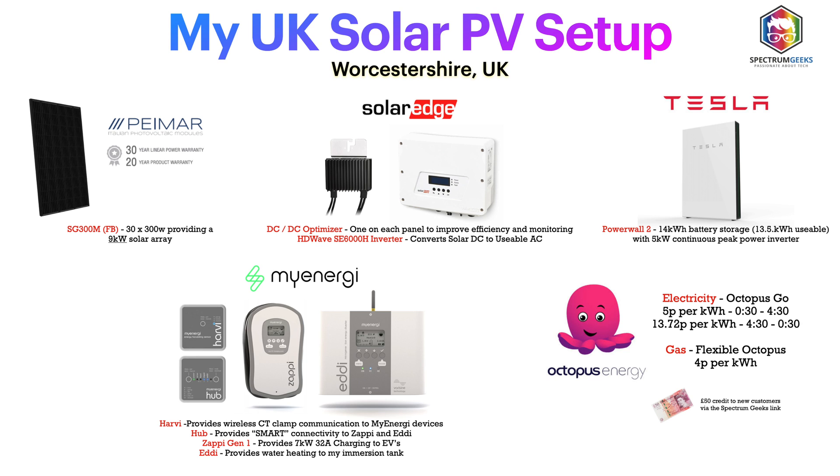I have 30 Pymar panels totalling 9 kilowatts of solar panels on my roof. On the back of each one is a SolarEdge optimiser and they all connect back to a 6 kilowatt SolarEdge inverter. Connected to that I also have a Tesla Powerwall 2, but with the original version 1 gateway — so no ability to island or run my house from the Powerwall in the event of a power outage. I also have various MyEnergy devices: the MyEnergy Hub, the MyEnergy Harvey, and these allow wireless CT clamp connections to my MyEnergy Eddy, which I use to both heat hot water off-peak and also using solar surplus. I also have the MyEnergy Zappi Generation 1, which I use to charge our electric cars — both a Polestar 2 and a 40 kilowatt-hour Nissan Leaf — either off-peak or from surplus solar.